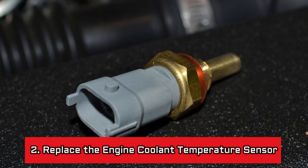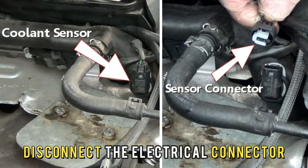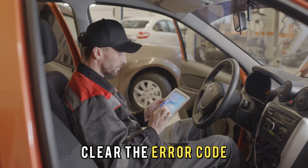Number 2: replace the engine coolant temperature sensor. Locate the engine coolant temperature sensor and disconnect the electrical connector. Replace the old sensor from the engine with the new one. Clear the error code.